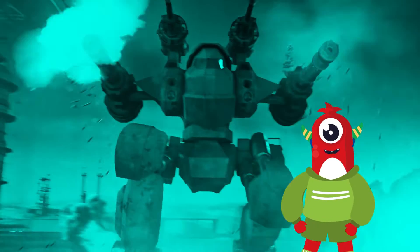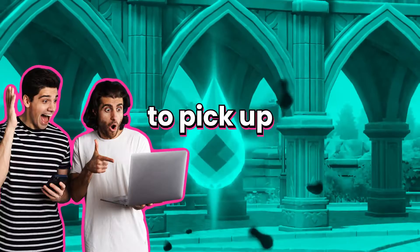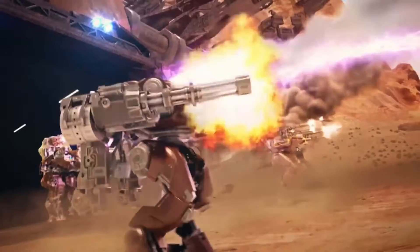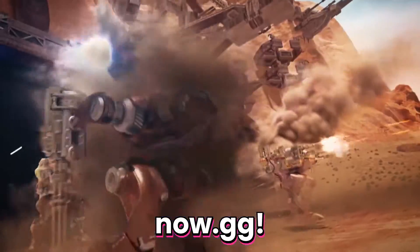And there you have it! Your progress is now safe and sound, ready for you to pick up right where you left off. So what are you waiting for? Say goodbye to lost progress and hello to uninterrupted gaming with Now.gg.